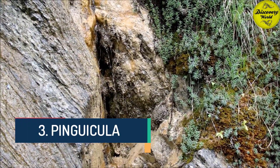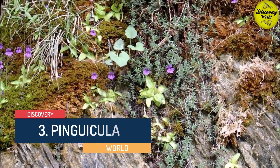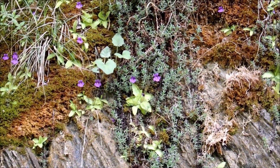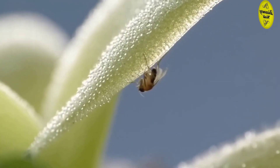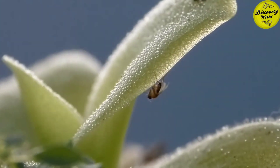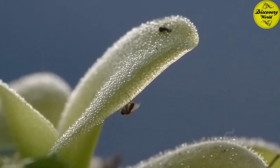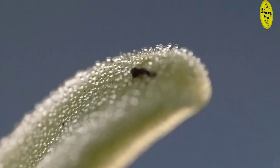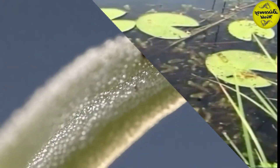Number 3: Pinguicula, or the Butterwort. They live widely in Europe, America, and Asia. They vary in colors and types but all use sticky glandular leaves to lure, trap, and digest insects for nutrition. The leaves of a butterwort use two specialized glands scattered across the leaf surface. One consists of a few secretory cells on top of a single stalk cell, which produce a mucilaginous secretion forming visible droplets across the leaf surface. This wet appearance probably helps lure prey in search of water.